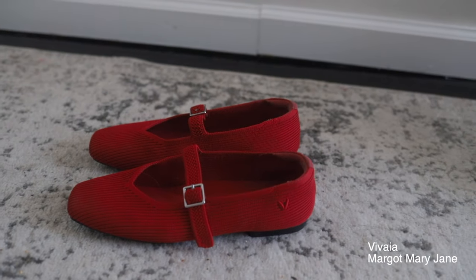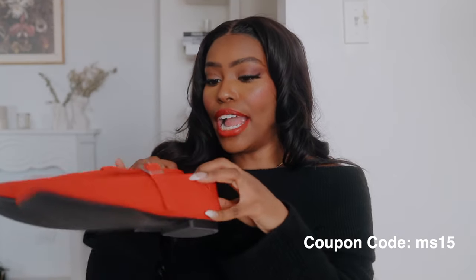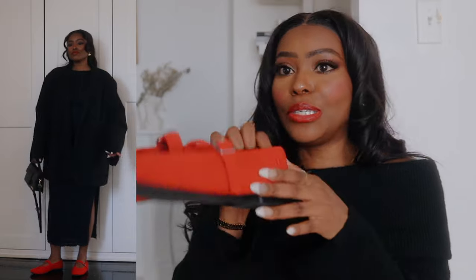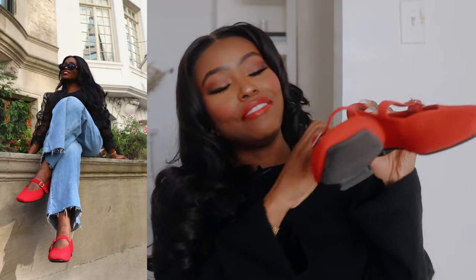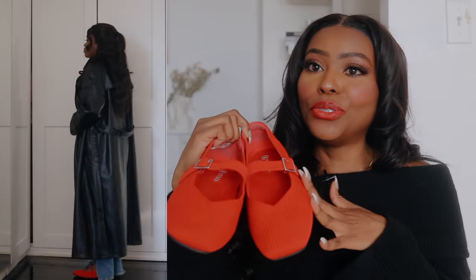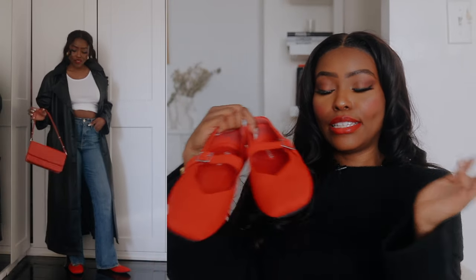Moving on to shoes — I wanted to add some trendy pairs to my collection. First up is a pair of Mary Janes from Vivaya. I've featured Vivaya before; they make eco-friendly, sustainable shoes from fabric and they are super durable. When I saw the trendy Mary Janes I just had to have them. This pair is super comfortable, comes in a variety of colors including black, but I wanted to add my favorite color red as a pop. It has a square toe, which I love because it elongates my legs.